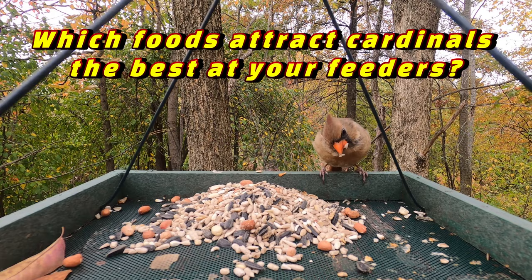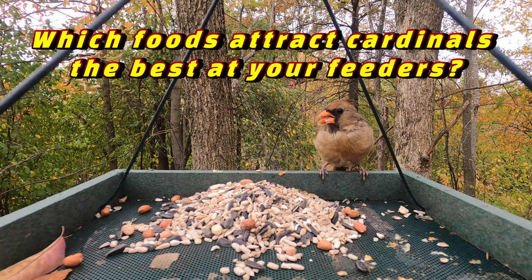Before you leave today, please leave a comment below letting us know which of the seeds your Cardinals seem to like best, or is there another food that you've had luck with that I didn't mention?